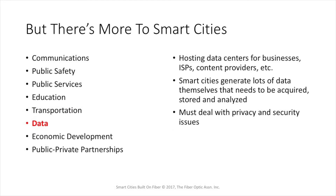Surprisingly, one of the things we don't often see mentioned in conjunction with smart cities is data. Certainly a smart city expects to host data centers for businesses, ISPs, and content providers. But smart cities will generate lots of data — all of those sensors, all of those smart traffic lights, all of the things that make a city smart generate data. That data needs to be acquired, stored, and analyzed to have any value to the city. And then, of course, the city has to deal with privacy and security issues, which worry us all.